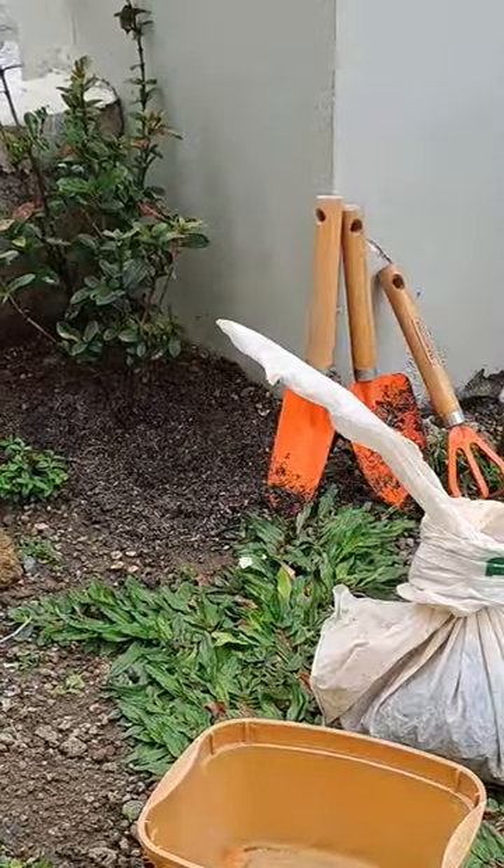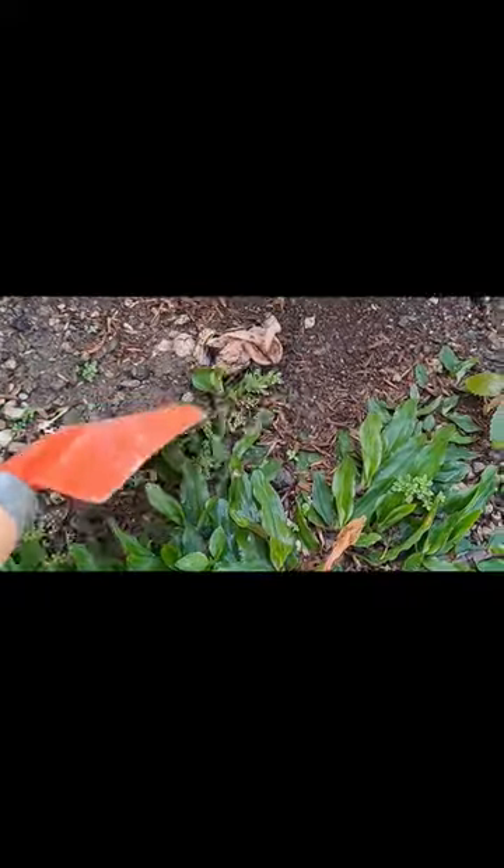They are also called an ephemeral mushroom because its fruiting only lasts for a short period of time. Stinkhorns are not poisonous and don't cause any damage to the soil or lawn due to its short life cycle; however, it has the tendency to grow back due to its underground mycelial network.